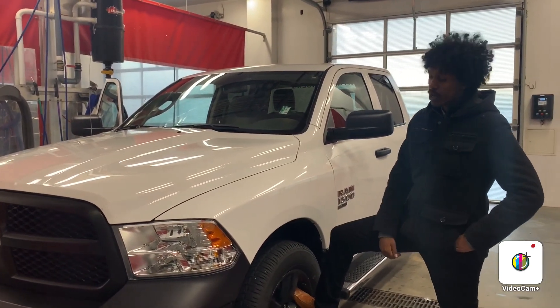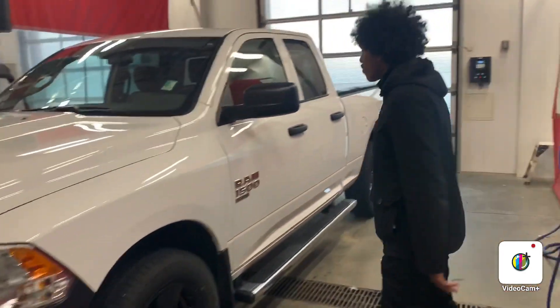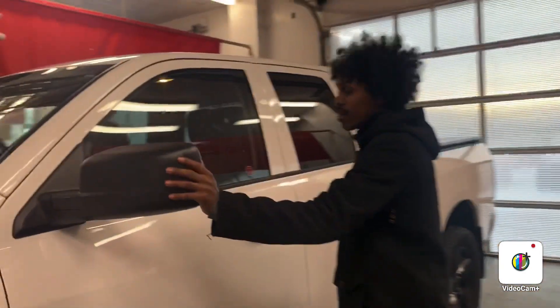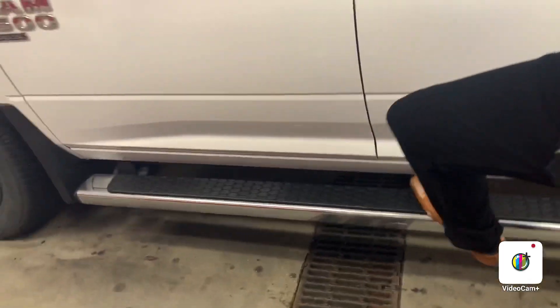We just got it in on trade. As you can tell, you do get the blacked-out bumper as well as the blacked-out rims. Come on over here, follow me. You do also get the blacked-out mirrors and the blacked-out door handles and the side steps already included. It has a nice chrome finish on it.